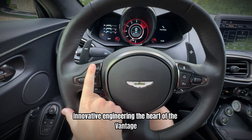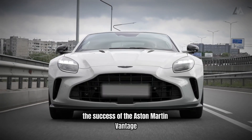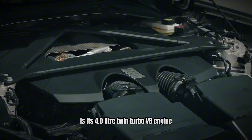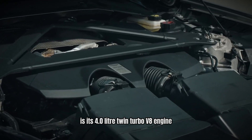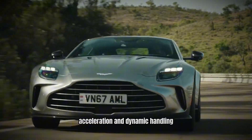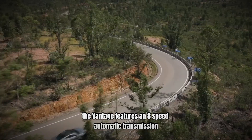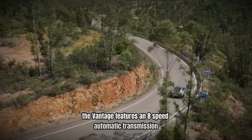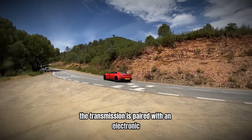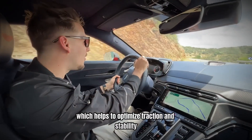Number 9: Innovative Engineering – The Heart of the Vantage. The success of the Aston Martin Vantage can be attributed to its advanced engineering and technology. At the core of its performance is a 4.0-liter twin-turbo V8 engine developed in collaboration with Mercedes-AMG. This powertrain is known for its impressive acceleration and dynamic handling. The Vantage features an 8-speed automatic transmission that ensures smooth gear changes and enhances responsiveness, paired with an electronic limited slip differential to optimize traction and stability.